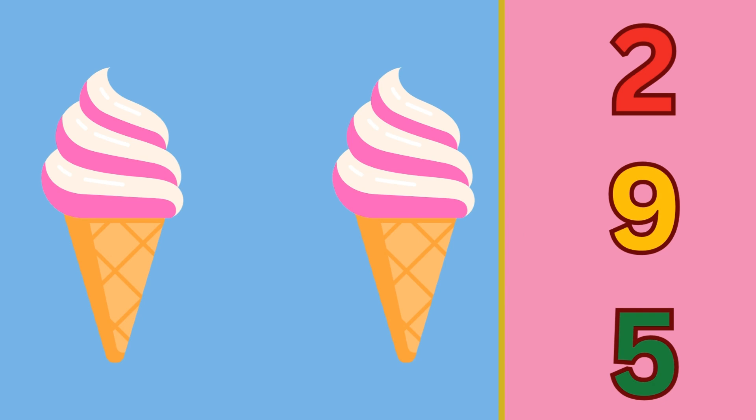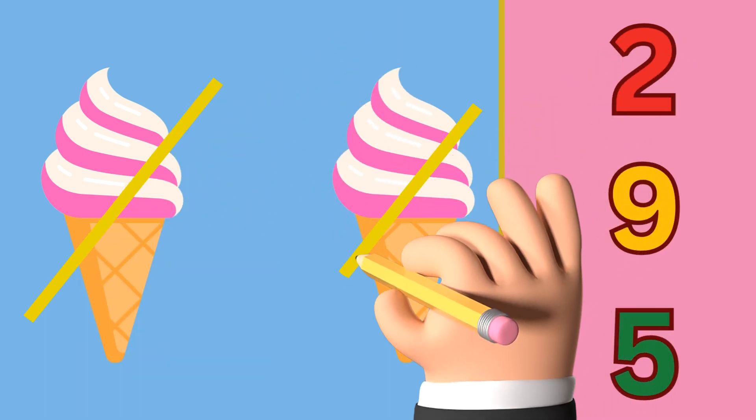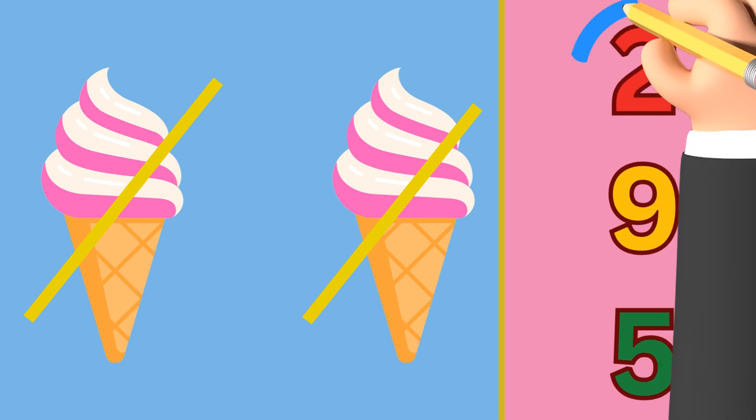Wow, there are ice creams! Let's count the ice creams: one and two. So circle the number two.